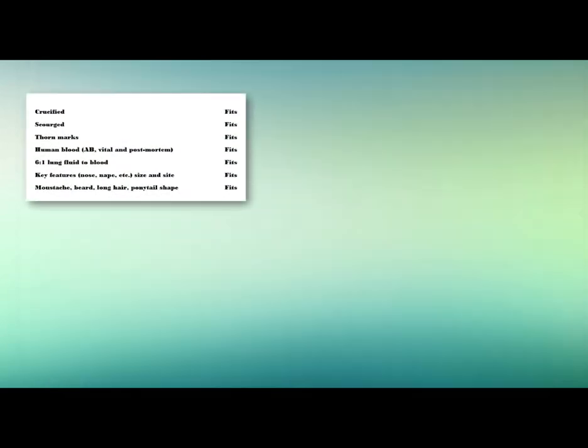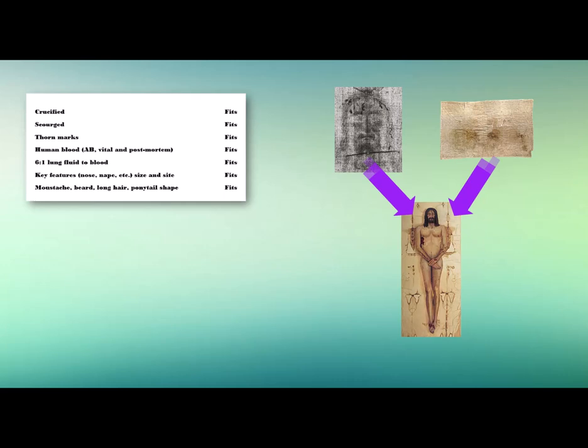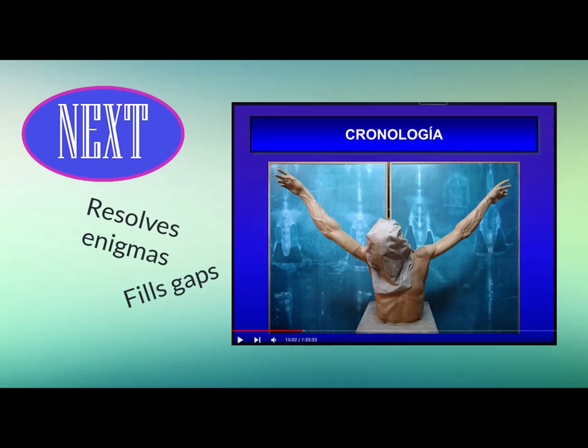In sum, the bulk of evidence shows the Sudarium and Shroud both wrapped the same corpse. Since C14 tests date each 600 years apart, one or both tests are wrong. At least one image formation theory scientifically harmonizes these observations. Next, we wrap up the Sudarium videos by showing how precisely it resolves Shroud enigmas and fills Gospel gaps.